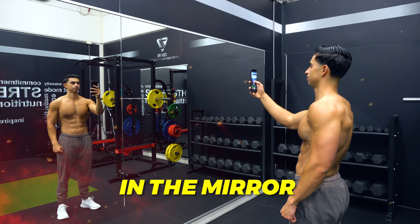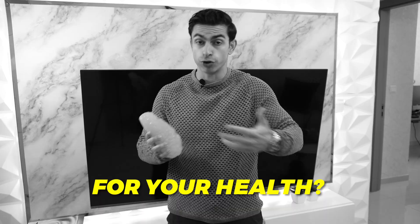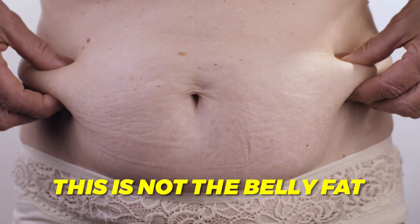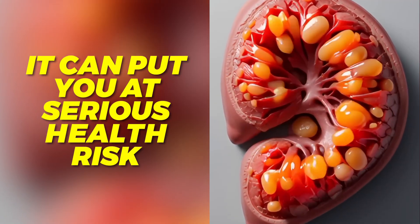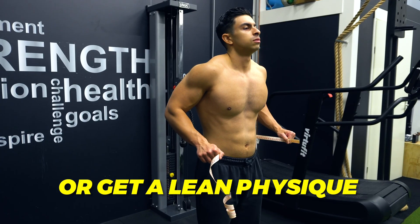Did you know you could look lean in the mirror, see some of your abs and still be carrying the most dangerous type of fat for your health? I am talking about visceral fat. This is not the belly fat you can grab or pinch. It is the fat hidden deep inside of your abdomen and wrapped around your organs. If you have too much of it, it can put you at serious health risk and even make it harder to build muscle or get a lean physique.